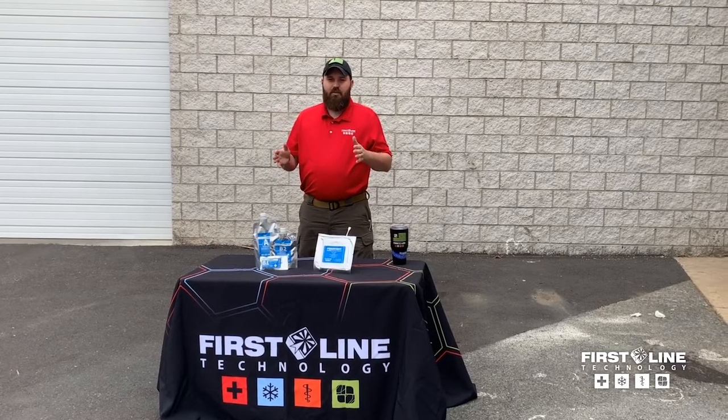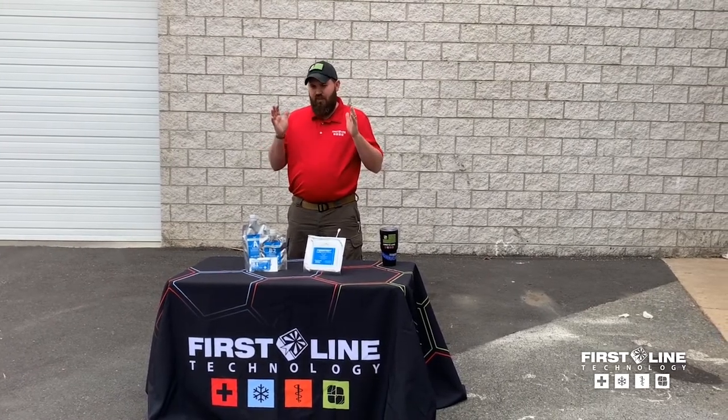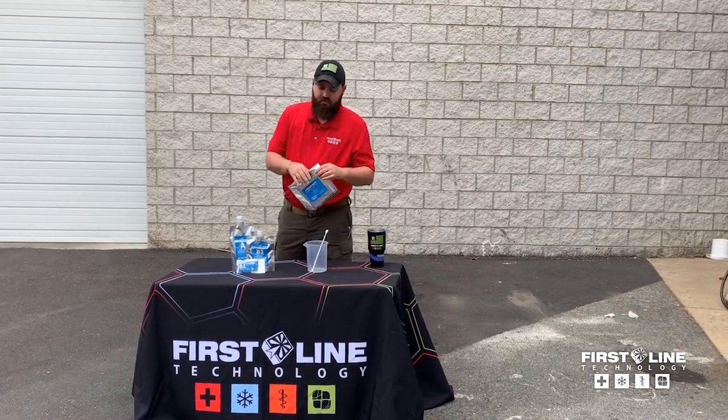Anytime you have new equipment, and especially anytime you have a new procedure, training is so important before you have to use it in the real world. So I'm going to talk about the training FiberTech first.